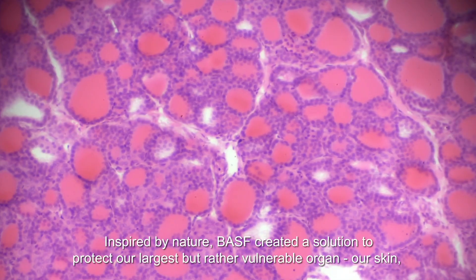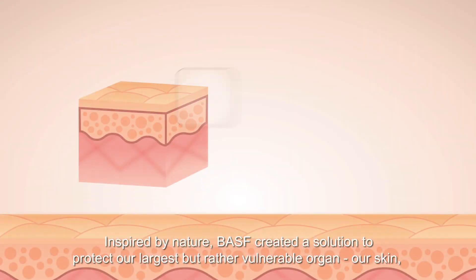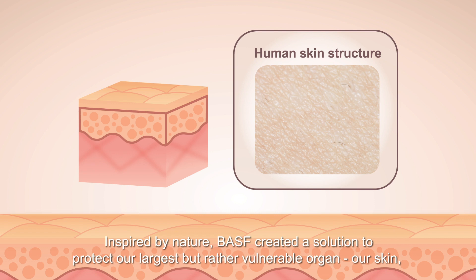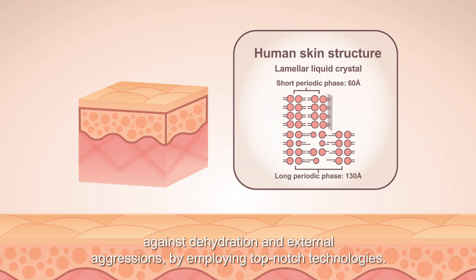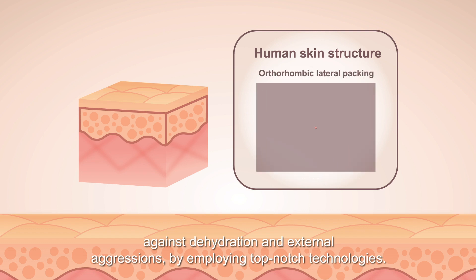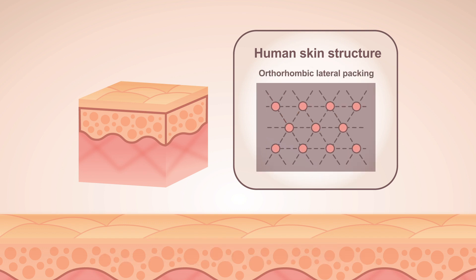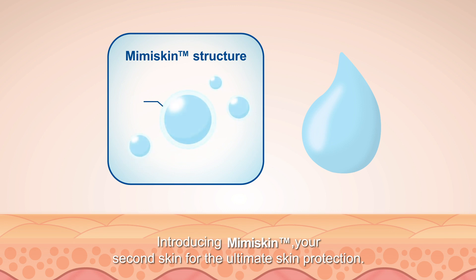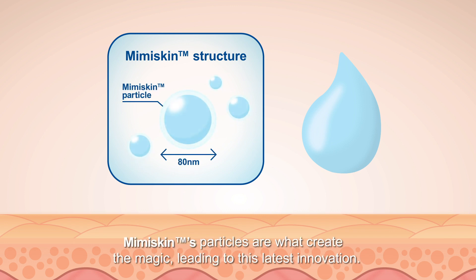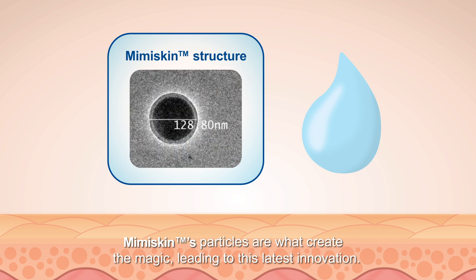Inspired by nature, BASF created a solution to protect our largest but rather vulnerable organ — our skin — against dehydration and external aggressions by employing top-notch technologies. Introducing Mimiskin, your second skin for the ultimate skin protection. Mimiskin's particles are what create the magic, leading to this latest innovation.